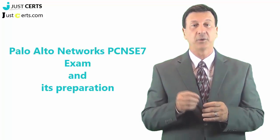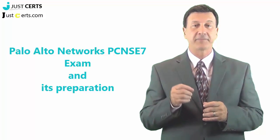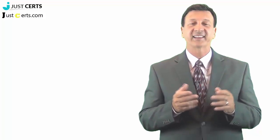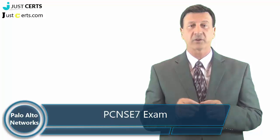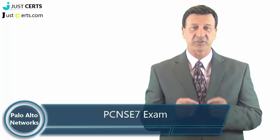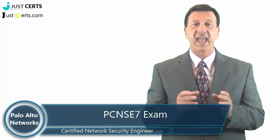Hello, my name is Frank and today's topic is Palo Alto Network's PCNSE7 exam and its preparation. First, I'd like to discuss the PCNSE7 exam related skills and technologies, and then I'd like to share my personal experiences on how you can reduce your chances of failure in the Palo Alto Networks PCNSE7 exam, which is related to the Palo Alto Networks Certified Network Security Engineer certification. So let's get started.